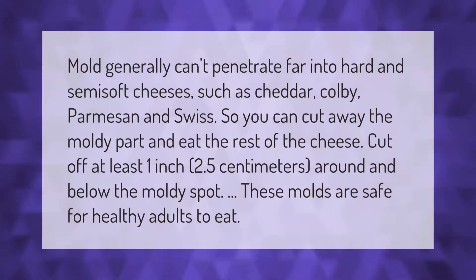Mold generally can't penetrate far into hard and semi-soft cheeses such as cheddar, colby, parmesan, and swiss, so you can cut away the moldy part and eat the rest of the cheese. Cut off at least one inch (2.5 centimeters) around and below the moldy spot. These molds are safe for healthy adults to eat.